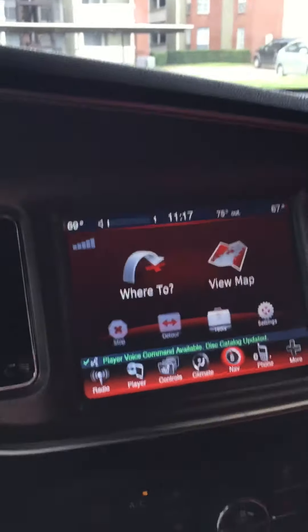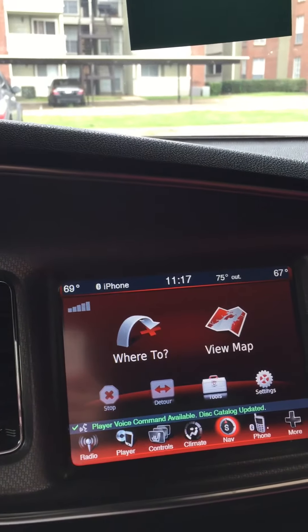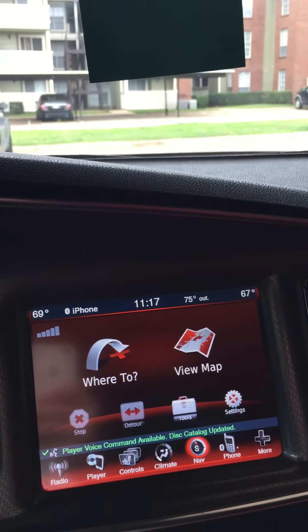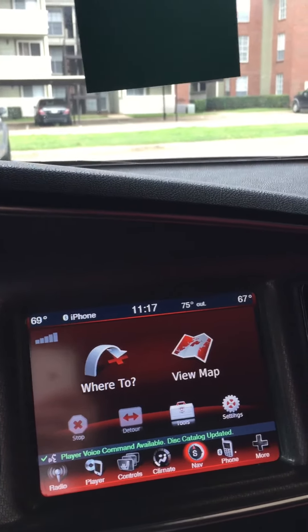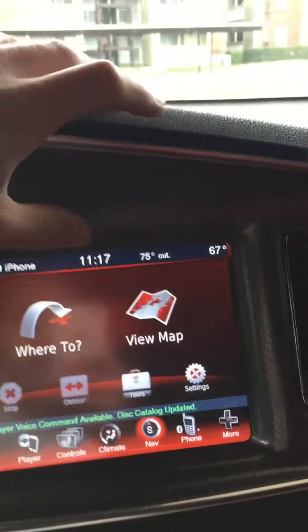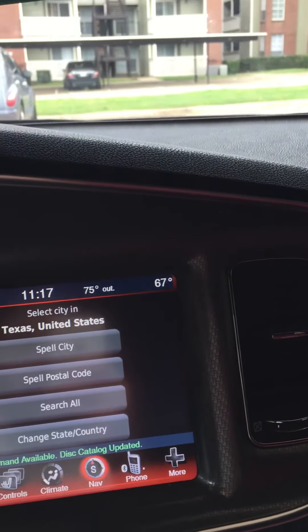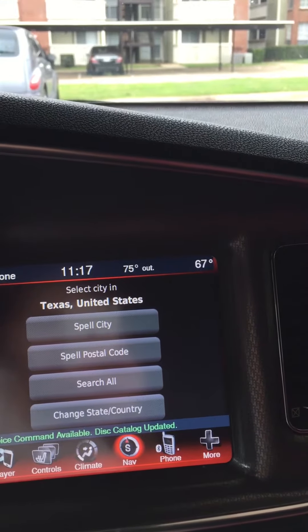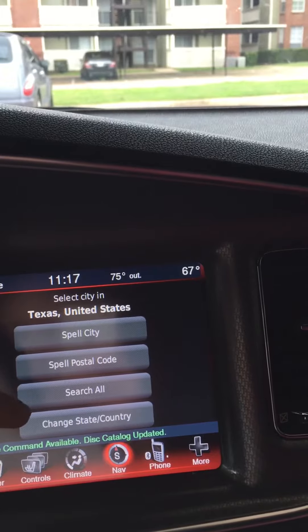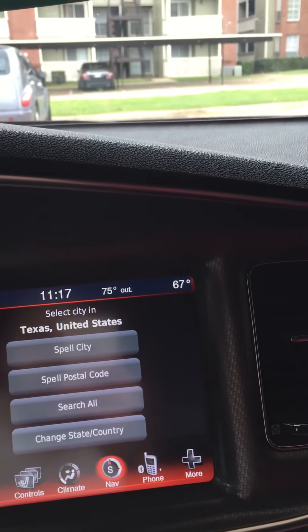I've got it set on navigation because I just like it always set on navigation — I thought having Navi was pretty cool, always wanted that in a car. You can pick addresses, spell out the city, zip code, search by country — of course we're in the United States.